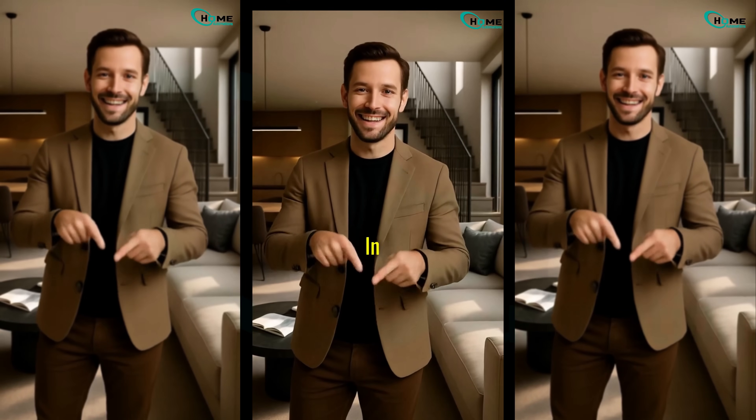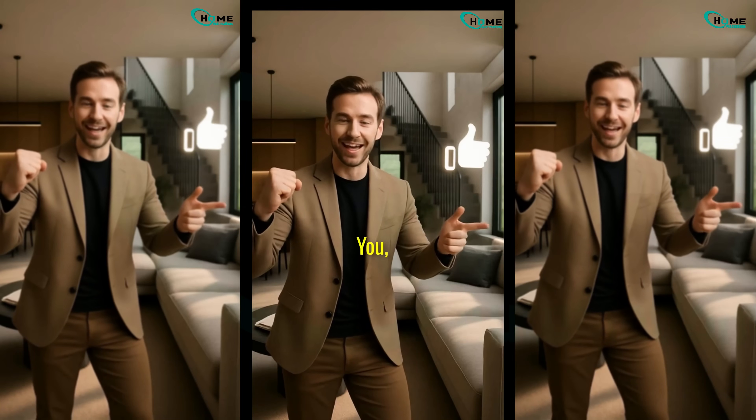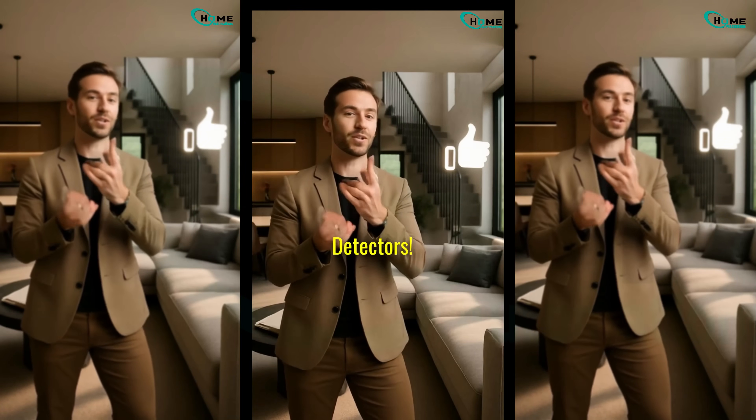Got questions? Drop them in the comments. And if this helped you, smash that like button and share it with someone who needs safer smoke detectors.